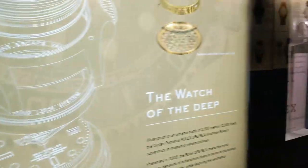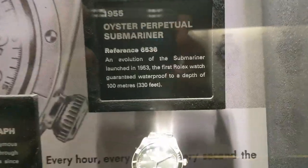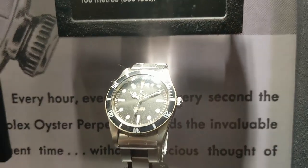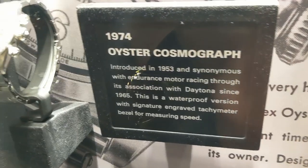Wow, this is amazing. These pieces of history are sitting here, right in front of you, to observe and appreciate. I'm so thankful for this Rolex store to have this museum, and to give us this opportunity.